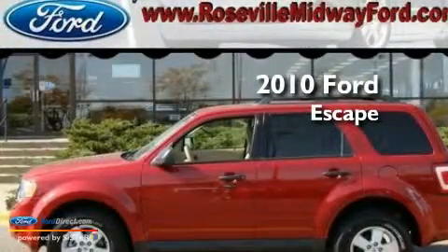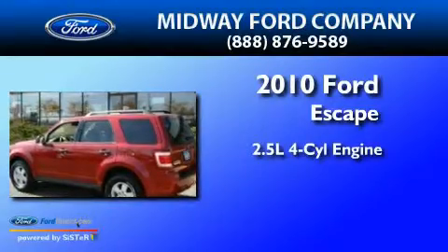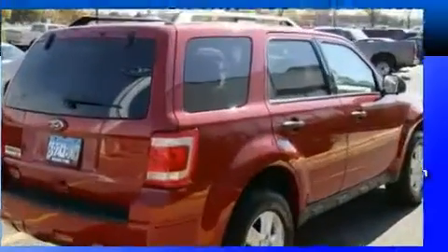This is a 2010 Ford Escape. It features a 2.5-liter four-cylinder engine, a six-speed automatic transmission, and four-wheel drive.